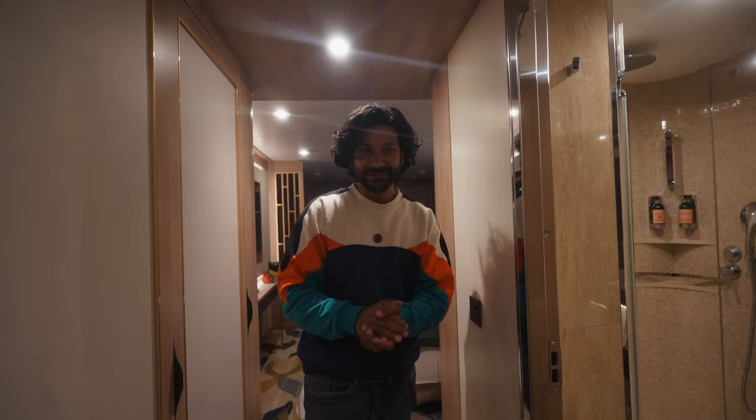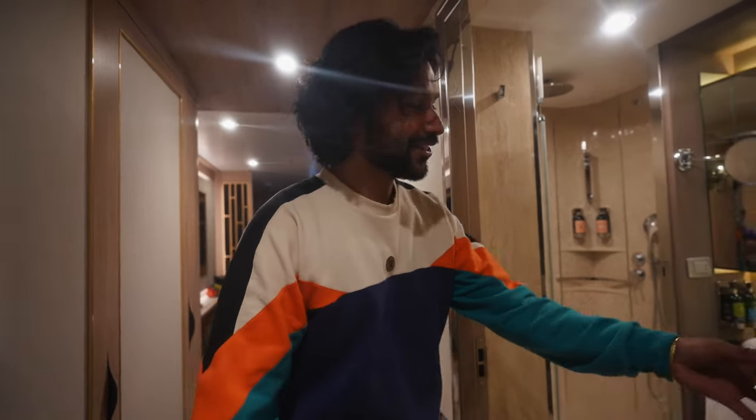Welcome. This is our suite that we got and we're going to be here for 10 days.